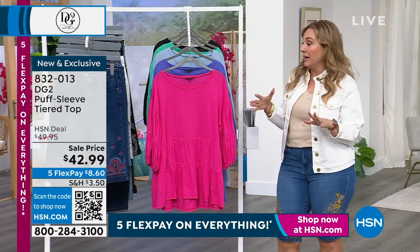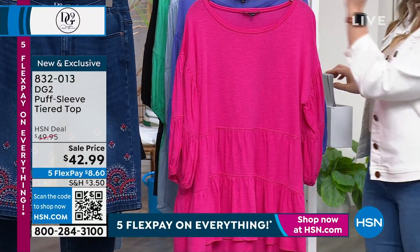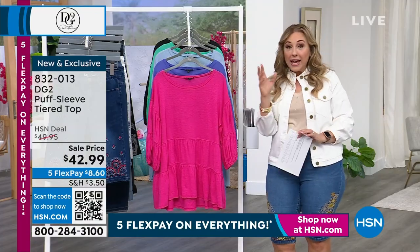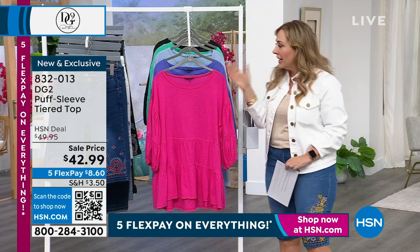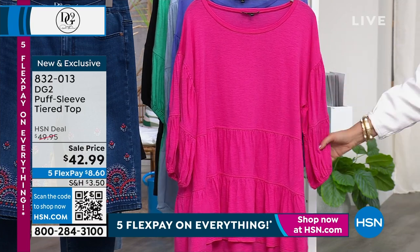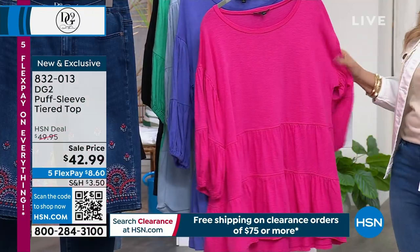I mentioned we had some pink coming up because of the indigo shorts that have pink in them. This next top comes in gorgeous colors that all go back to those shorts as well. This is a puff tiered top — 100% on trend. I've seen tiering on the runways in Milan and Paris and on social media. Here it is in a top. This fuchsia is the color of spring-summer 2023, and it's on sale at $42.99, just $8.60 on flex pay.